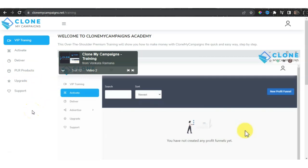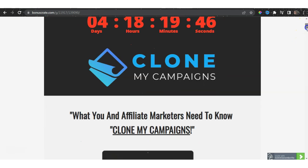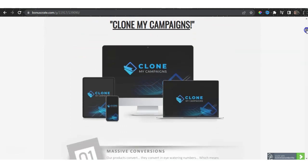Before we get to this ultimate review and overview of the members area, I have prepared custom bonuses which you can locate via the link down below in the description box of this YouTube video. Click that link and it will automatically transfer you to my insane market secret bonus bundle offer. I can guarantee these bonuses will make your life much easier and allow you to make money online. On my bonus page, I've also included all the information you need to better understand Clone My Campaigns.